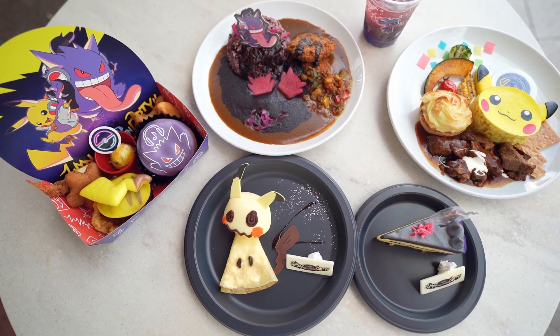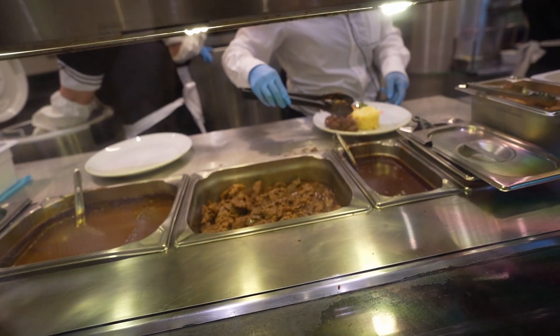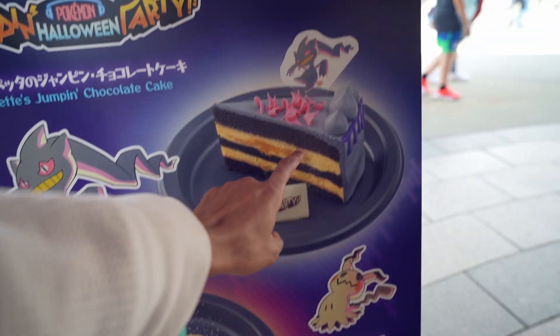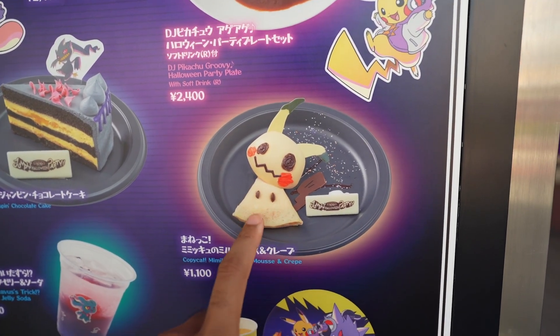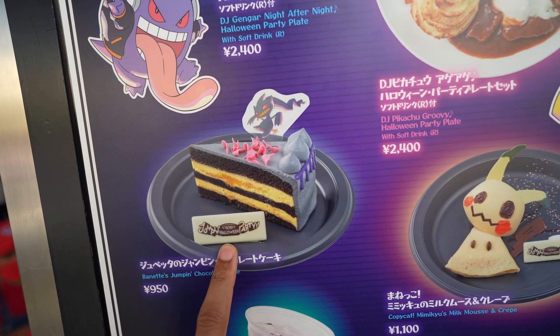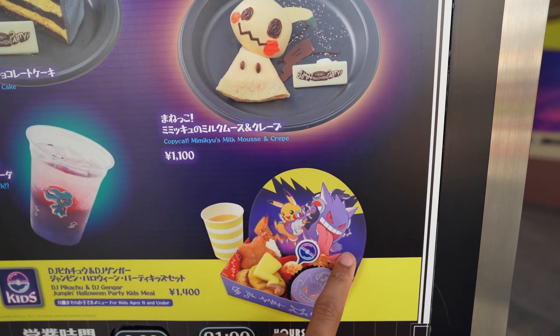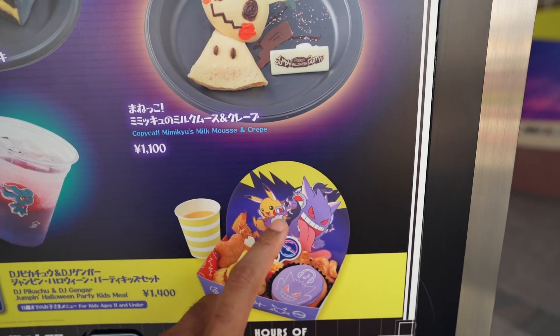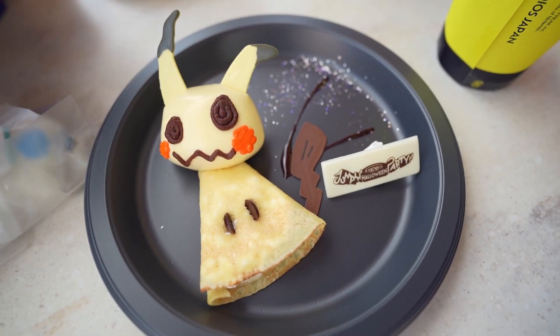Now you might be wondering how I could rank something without even eating it. Well, that's because there's still more food to be eaten at USJ — say hello to Pokemon Halloween food. This shop had a long line, but at least during the wait you could see them prepare the food right in front of you. They had a variety of options: a DJ Gengar plate of three types of curry, Mimikyu milk mousse and crepe, the DJ Pikachu Halloween party plate full of beef stew, Banette's chocolate cake, and Mischievous grape jelly soda. And one last item — a kids meal box full of Pikachu tail hamburgers and DJ Gengar donut. The decorations of these items are 10 out of 10.